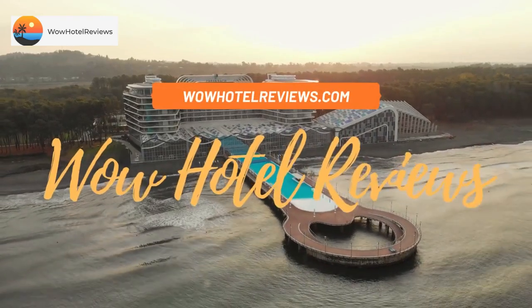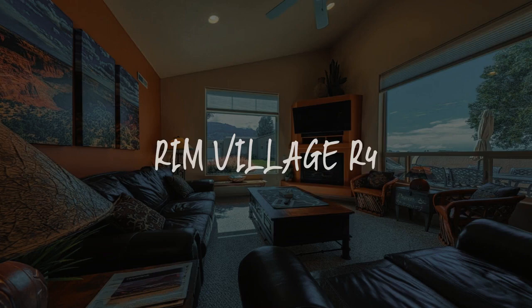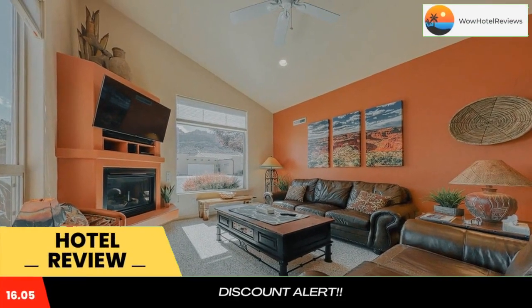Hello guys, welcome to Wow Hotel Reviews. Today I am reviewing Rim Village R4. It's a non-star hotel. Please use our booking.com link in the description to book the hotel and get special pricing.